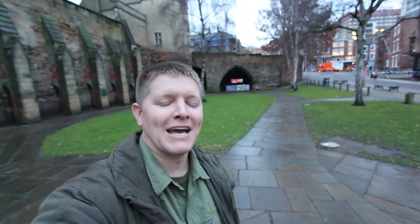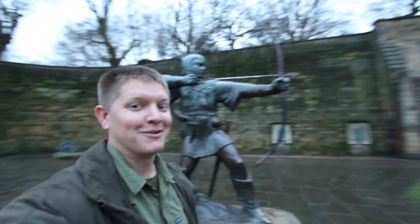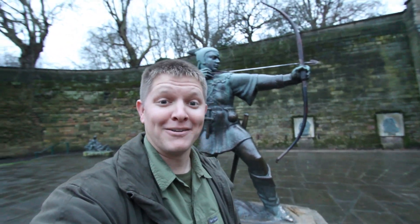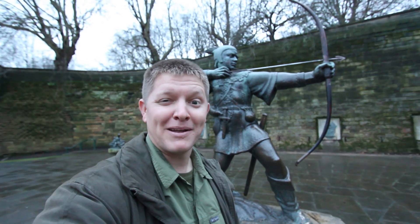Hey, it's me, Destin. Welcome back to Smarter Every Day. I know when you think about archery, you think about Nottingham and one guy in particular — Robin Hood. But I'm going to tell you about a guy today in my hometown that might even be better than Robin Hood.